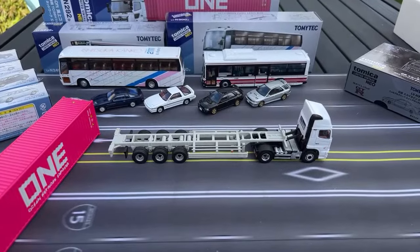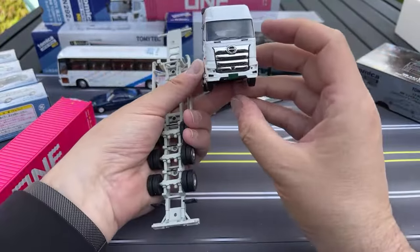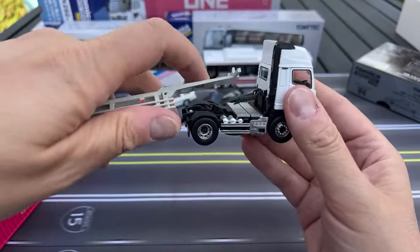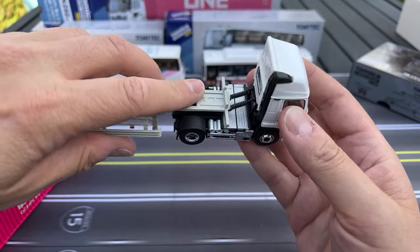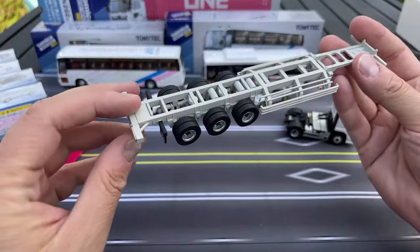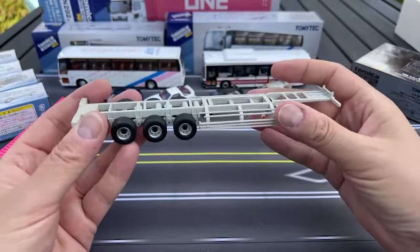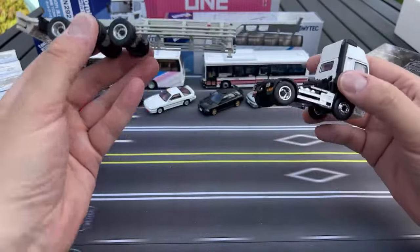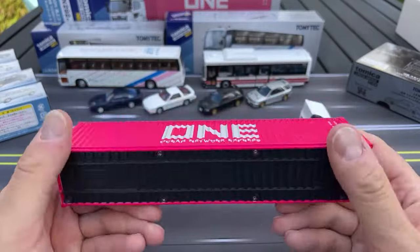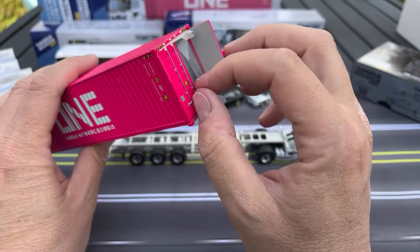So here's the back — this pivots a little bit. The cab is fantastic. Here's the bottom — rubber tires, all those details. Little connector pieces. So that's the cab, and then the trailer — the trailer is metal. Those might be plastic pieces on the side, but that's to make them look a little more precise. Die Cast Promotions also makes good vehicles. So the trailer goes down like this and is very heavy.